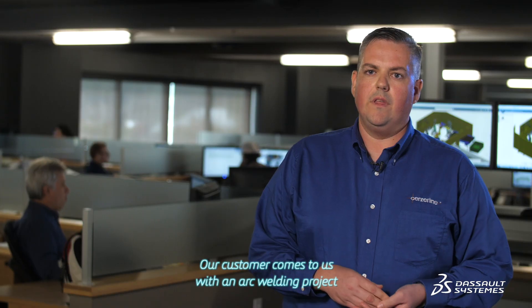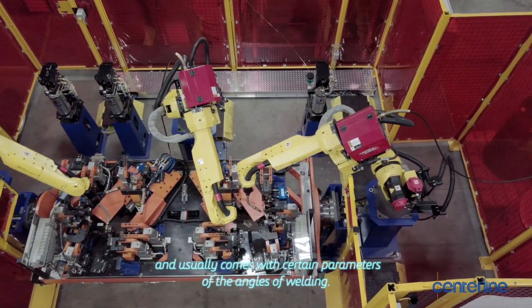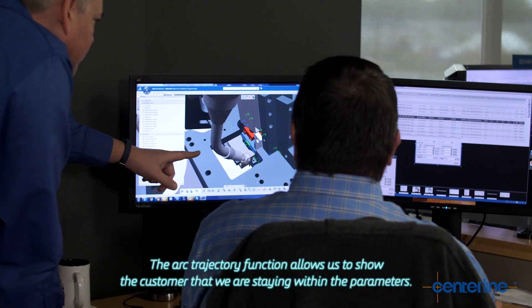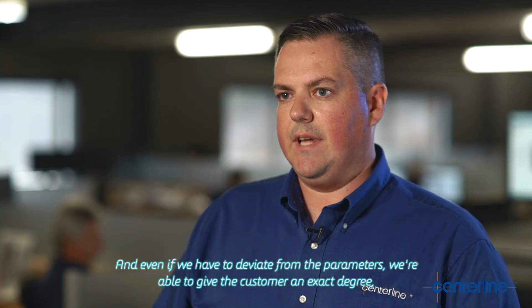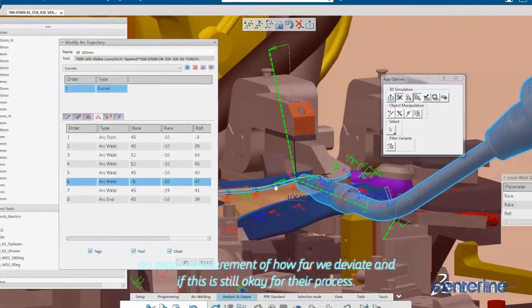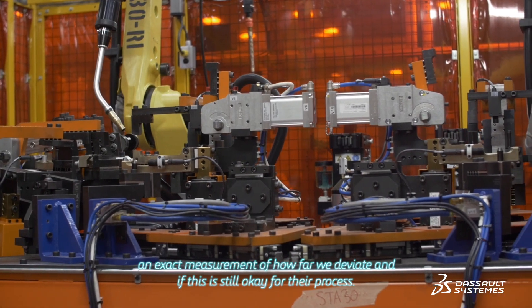Our customer comes to us with an arc welding project and usually comes with certain parameters for the angles of welding. The arc trajectory function allows us to show the customer that we are staying within the parameters, and even if we have to deviate, we're able to give the customer an exact degree and exact measurement of how far we deviate and whether this is still acceptable for their process.